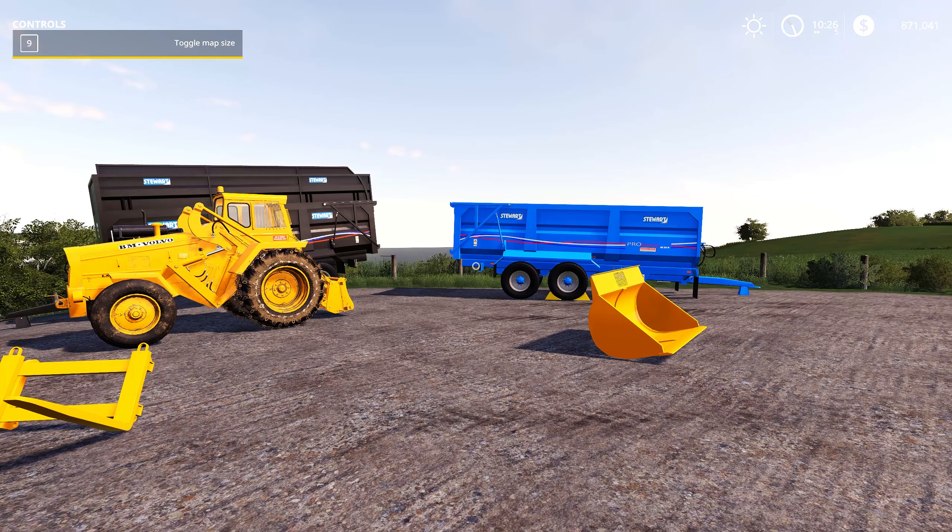Coming into the store, under the tipper section — grain body 2 is the version I really like, it looks fantastic. You've got silage sides there as well. You can configure mud guards on the front, change tires from Michelins to Trailborgs, and put liveries or flags on the side. Main color choices give you the full palette to configure alongside your fleet.